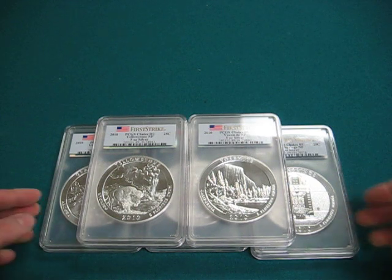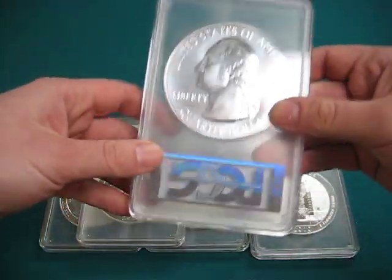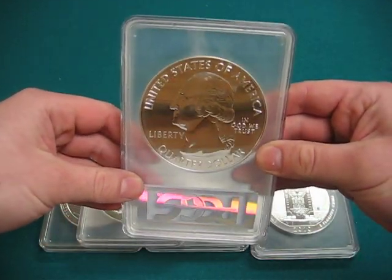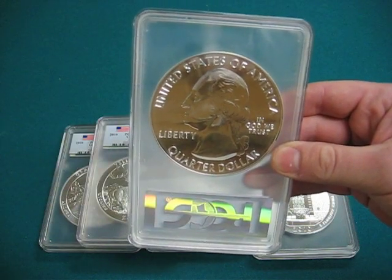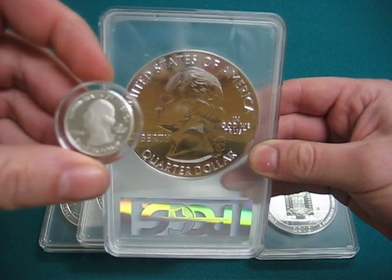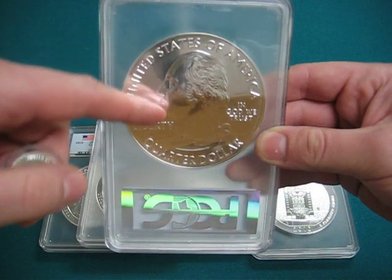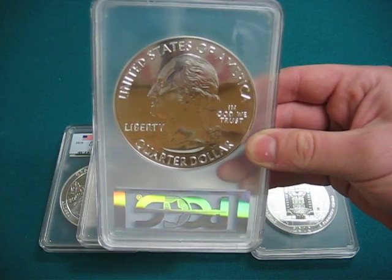Let me just show you what the coins look like. They look just like the quarters except bigger. Here is a 90% silver America the Beautiful quarter — it is a 1 inch diameter. These bad boys are 3 inches in diameter.